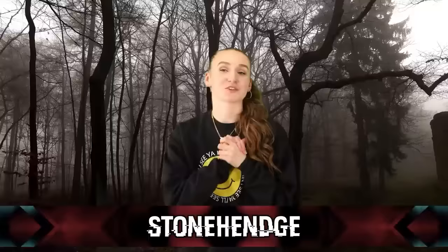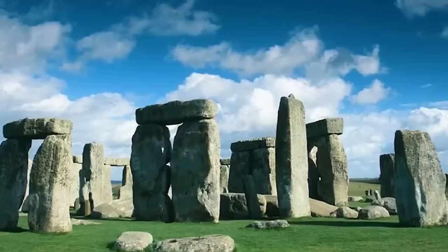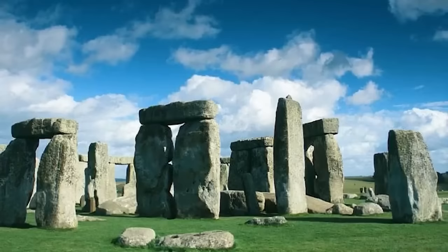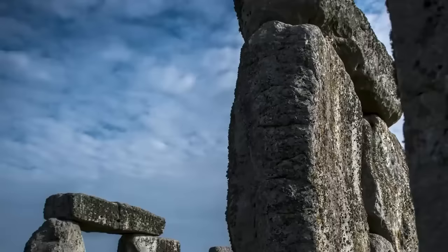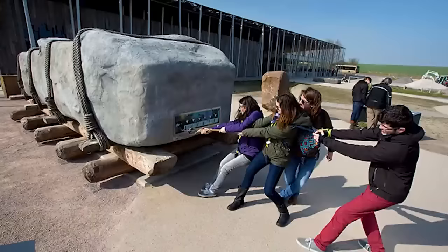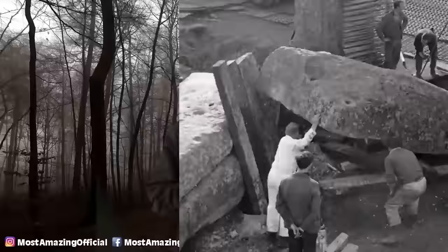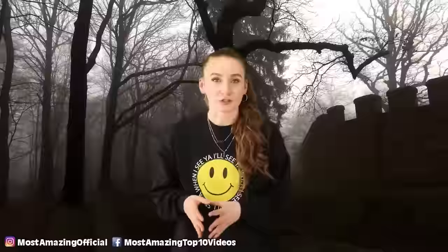Coming in at number 9, we have Stonehenge. Located in Wiltshire, England, Stonehenge is one of the UK's most famous landmarks. It consists of standing stones in a ring with some stones placed on top of each other. It's said to have taken 1,500 years to build, constructed around 5,000 to 4,000 years ago. Some stones are 30 feet tall and weigh 25 tons; the smallest weigh about 4 tons. How did these people manage to build this? It's not like they had machinery back then. We also don't know why it was built — some believe it was part of a burial ground, others think it was for ritual activities.